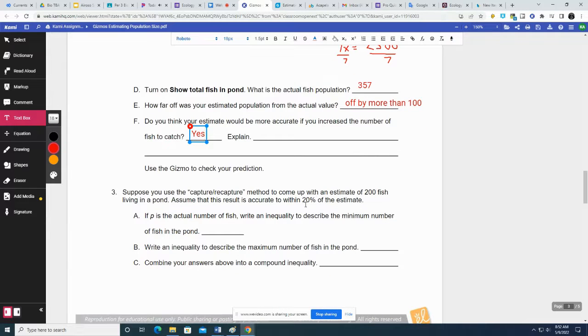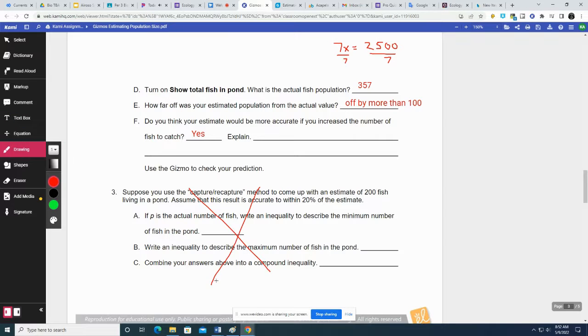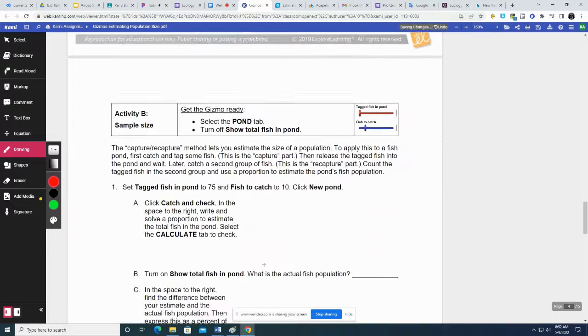Suppose you use the capture-recapture method to come up with an estimate of 200 fish in a pond, accurate to within 20% of the estimate. We don't need to know that — that's statistics. We're skipping that.